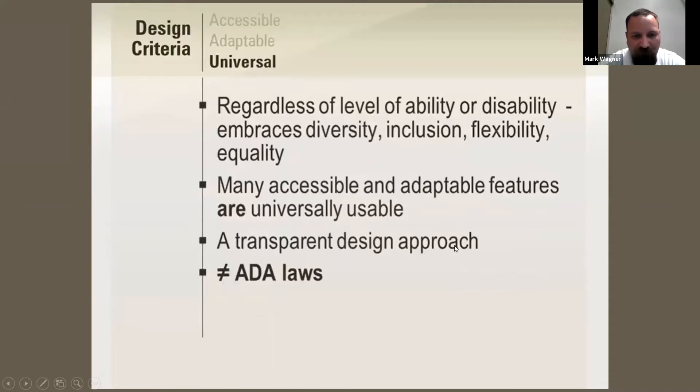Universal design applies regardless of level of ability or disability. The design embraces diversity, inclusion, flexibility, and equality. Many accessible and adaptable features are universally usable, with a transparent design approach. She also pointed out that this isn't ADA — though many universal design concepts would comply with ADA — it's not ADA law. It's more of a conceptual way of designing.